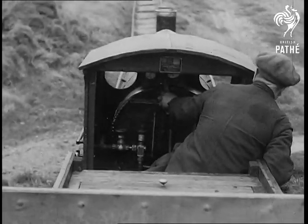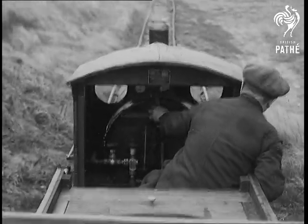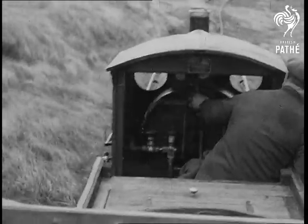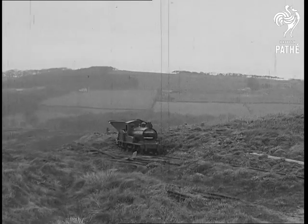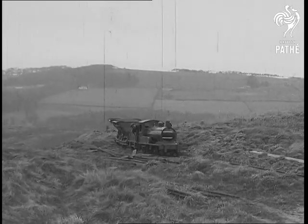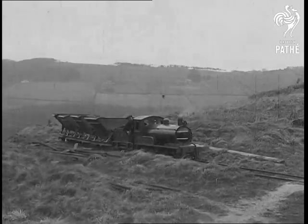His first problem was to get rid of the differential drive in the back axle, as of course an equal drive is essential on rails so as to minimise wheel spin. To a man of Mr. Hale's type, this was easy. Just a pot of molten lead poured into the axle and the differential was locked. Not perhaps in the best engineering style, but well, it works.